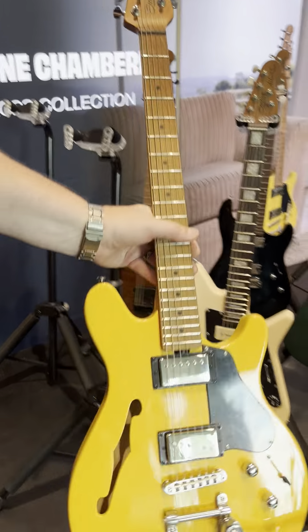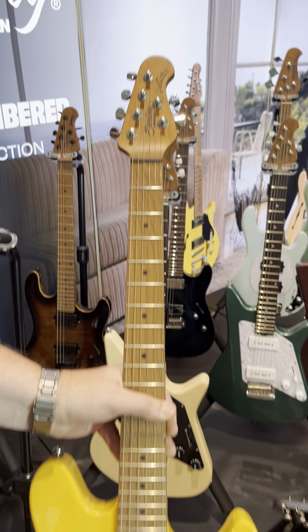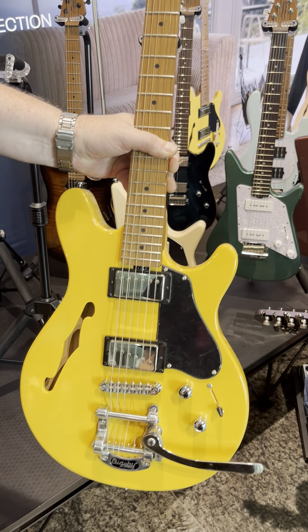We have the chambered Valentine, which is a gorgeous guitar for John Valentine of Maroon 5. It comes with a volume boost and the really gorgeous Bigsby vibrato.